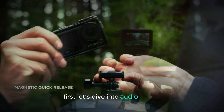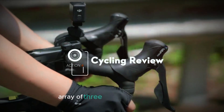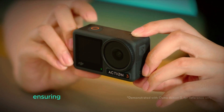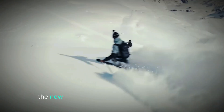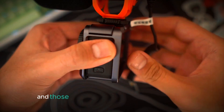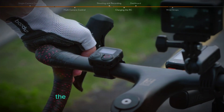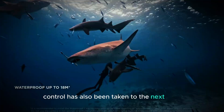Let's dive into audio quality. The Action 5 Pro is equipped with an impressive array of three built-in microphones, which deliver full 360-degree stereo sound, ensuring that you capture audio from all directions with pristine clarity. The new microphones also come with intelligent wind noise reduction, a feature particularly useful for outdoor adventurers. Whether you're hiking, biking, or filming high-speed water sports, the wind noise won't ruin your audio.